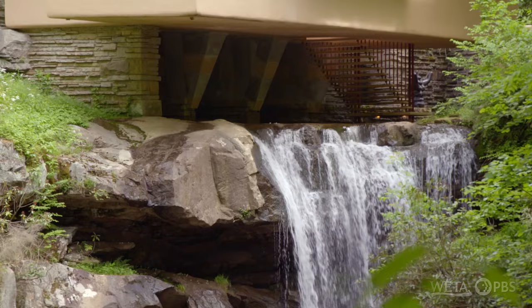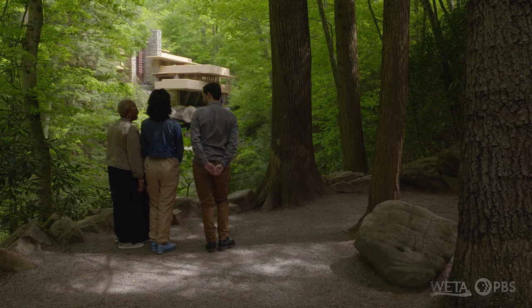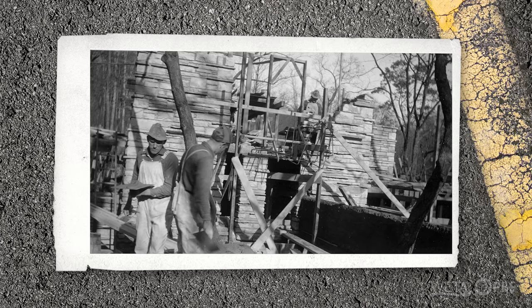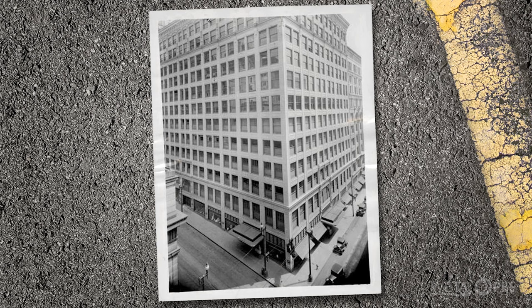The Kaufmann family who lived here loved that waterfall — it was the center of their weekend life. We're here in the heart of the Laurel Highlands at Frank Lloyd Wright's Fallingwater, which was a house designed in 1935 for the Kaufmann family, owners of Pittsburgh's largest department store.